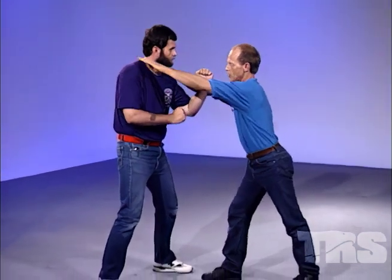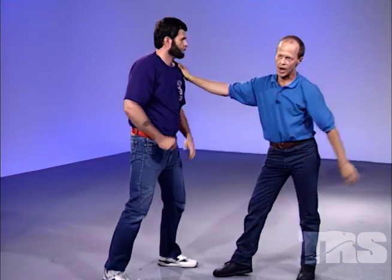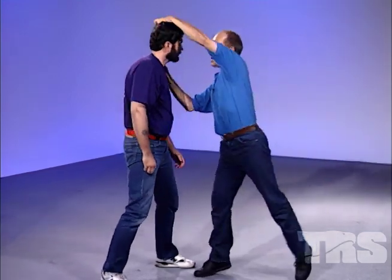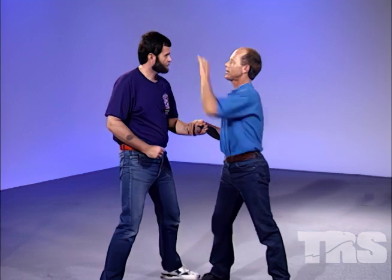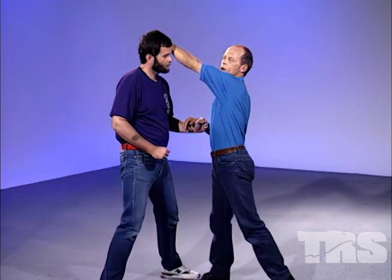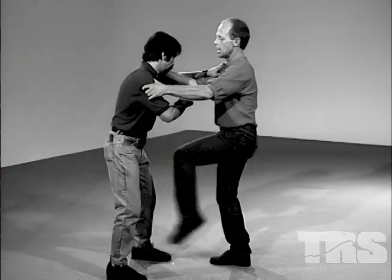Number four: thumb strike to the thigh for a debilitating one side — boom, like this, kick to there. Number five: hair technique. Grab here and down. Slowly this time — straight down. We're going over here, taking this high quadrant, and he's going down this way.